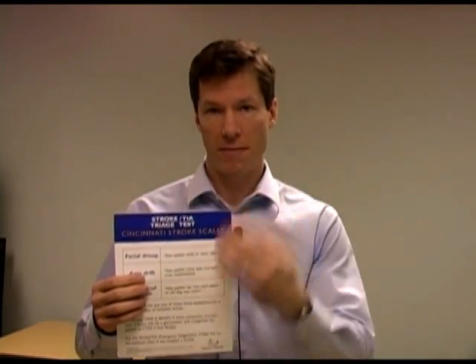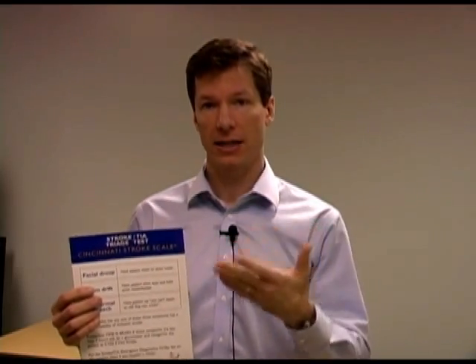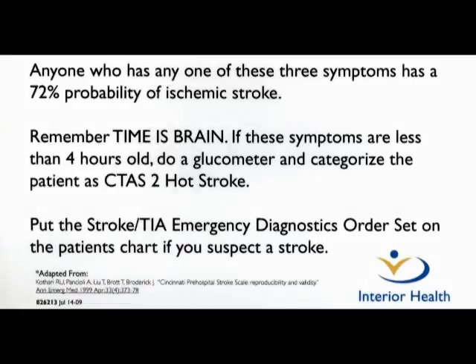Our strategy in Interior Health is: when a patient comes into triage with neurologic symptoms, you immediately use the Cincinnati Stroke Scale and assess the patient for stroke. If you find anything concerning on this neurologic exam — which is the FAST test plus neglect, sensation, and visual fields — you immediately pull the emergency diagnostic stroke order set, not because you've diagnosed a stroke, but because you're worried they may be having one. This guides initial treatment and investigations. You assign CTAS-2 for a hot stroke, CTAS-3 if they're more stable, and put the stroke/TIA emergency diagnostic order set on the chart.